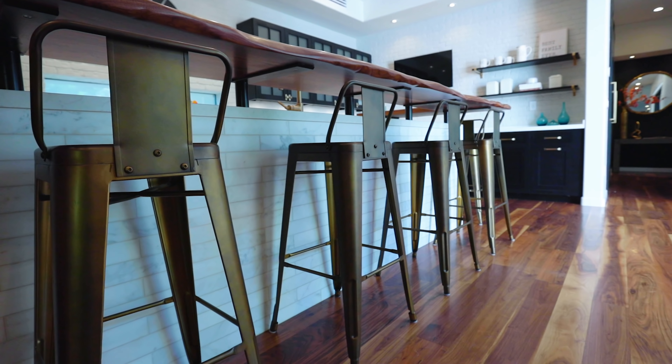Moving along the kitchen — built-in microwave on the island, more quartz countertops throughout with a second sink, and look at these black tinted cabinets above. The countertops extend along this wall as well with a flat screen TV above so you can watch your favorite shows while cooking. Even more floating shelf space above. And last but not least, an incredible light fixture hanging right above the center island.